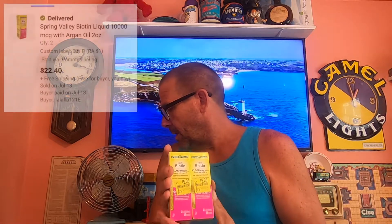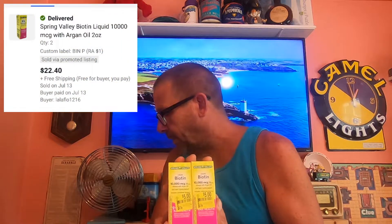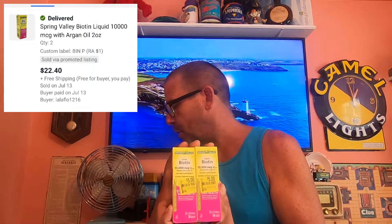Second thing going out is some more of the Biotene. This buyer bought two. Cost of goods for each of these is $1.00, so that's cost of goods $2.00. This buyer paid $20.40 and it is going free shipping.